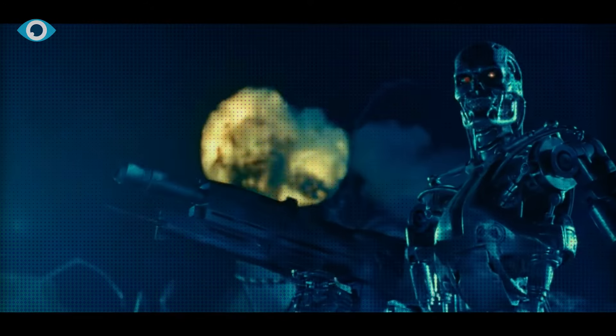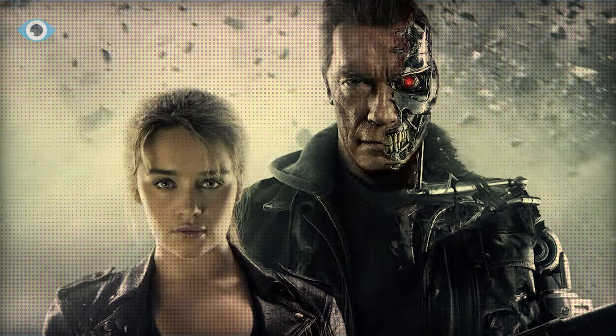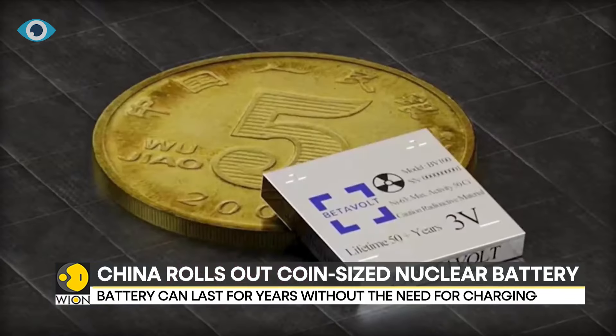2024 marks 40 years since the iconic Terminator franchise introduced the concept of seemingly inexhaustible robotic energy. But reality is now catching up with science fiction.